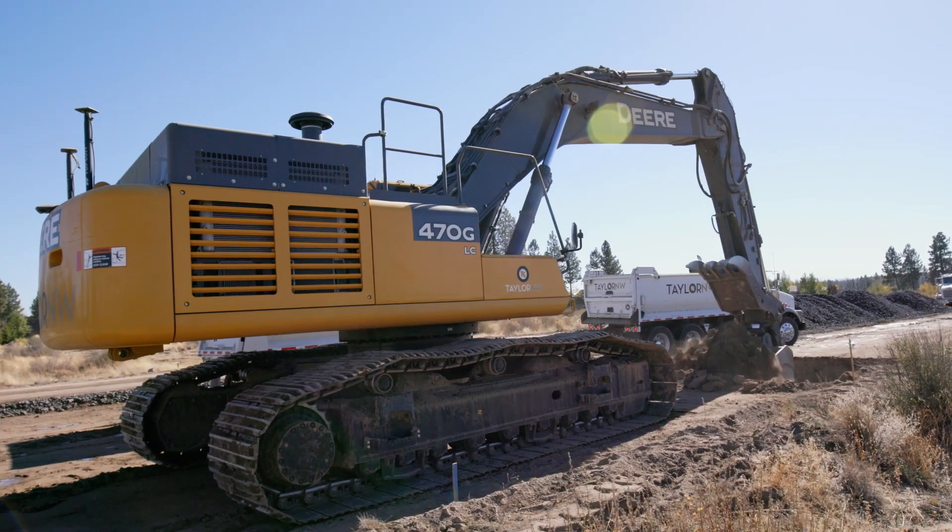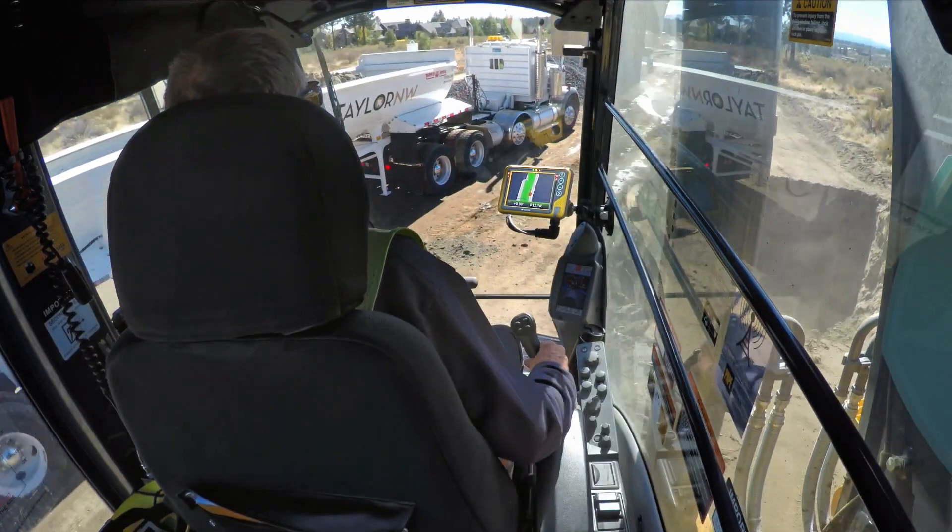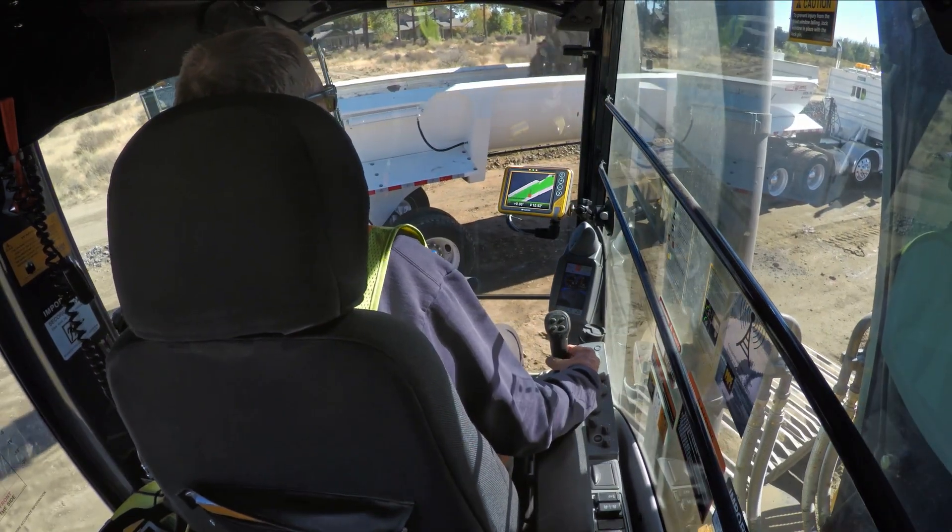It's always a little bit of a guesswork when you don't have the Topcon system — you're always wondering. With the system, it tells you right then; there's none of that guesswork anymore.